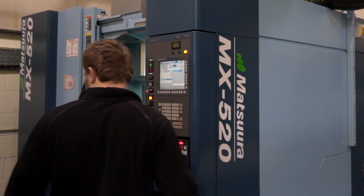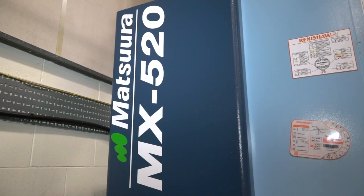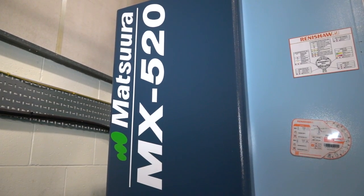This MX-520, the latest purchase — did you just automatically go and buy another Matsura? No, of course not. We looked around, we looked at many manufacturers and many different options. Obviously the size of the machine was a bit of an issue because of space in here, but we just kept coming back to Matsura purely because of the service we get from the other machines, the quality of the build, and the quality of the part it produces.